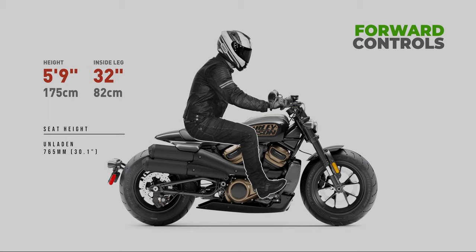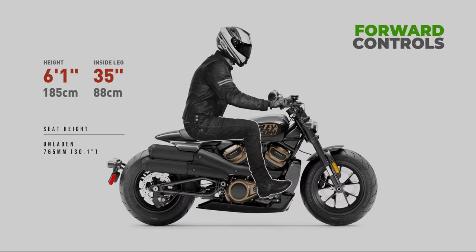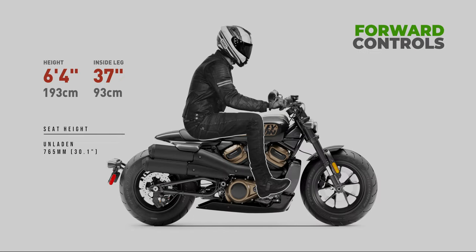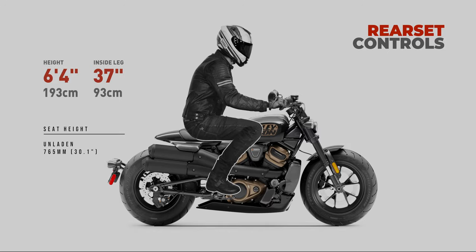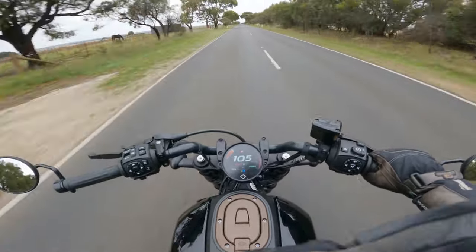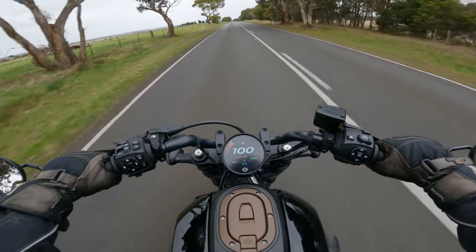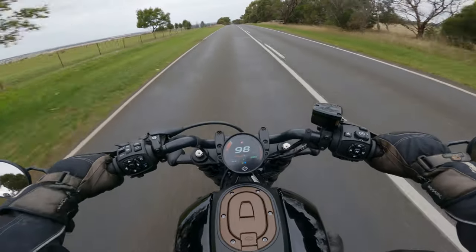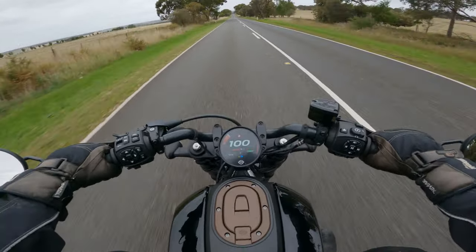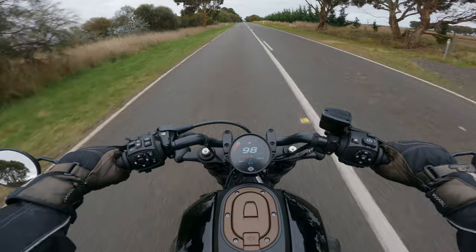The wind noise is not annoying me. I've got a decent amount of pressure on my chest at 100 kilometres an hour, and as you can hear from this road, it's a bit bumpy. Even though you can hear the bumps in my voice, it's not necessarily uncomfortable sitting on the bike - those bumps are hard but not jarring.